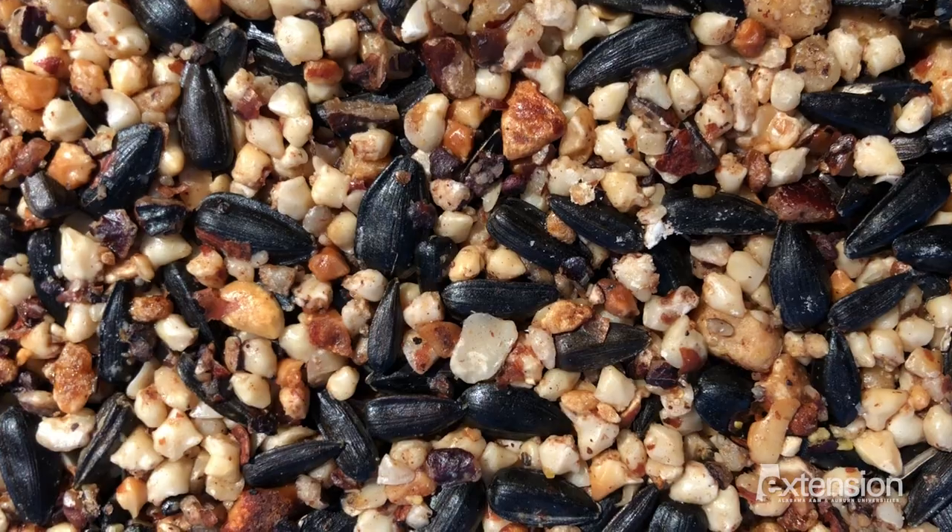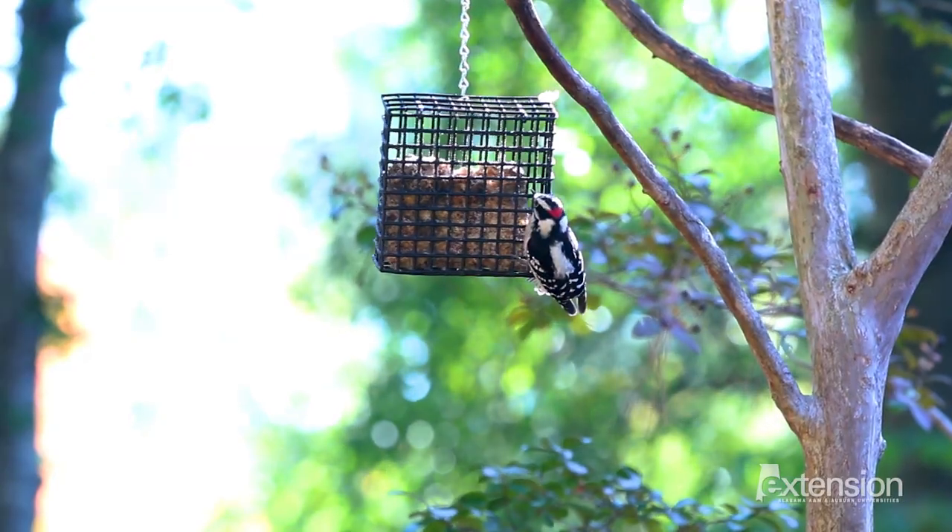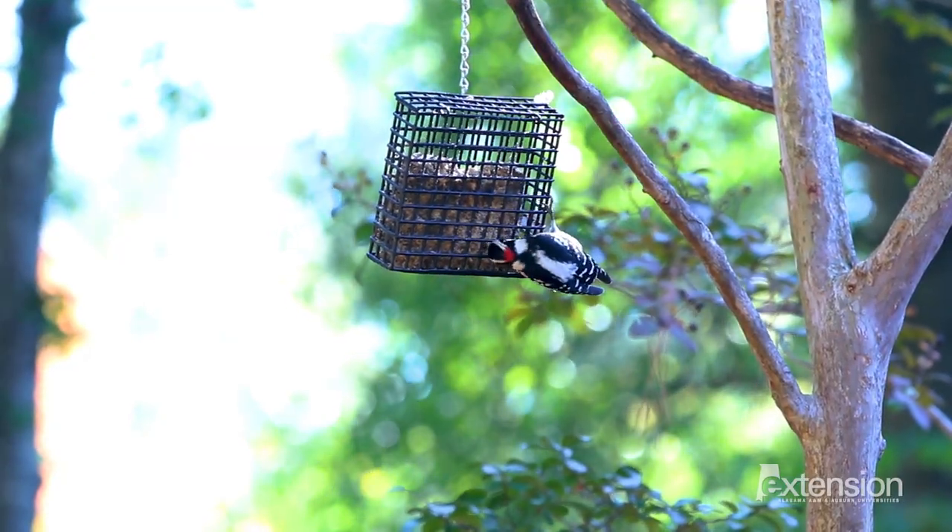Try mixtures of sunflowers and whole peanuts in platform and hopper feeders to entice more species. Also offer fruits, mealworms, and nectar. Incorporating suet feeders in the winter months will attract species of birds that normally eat insects.